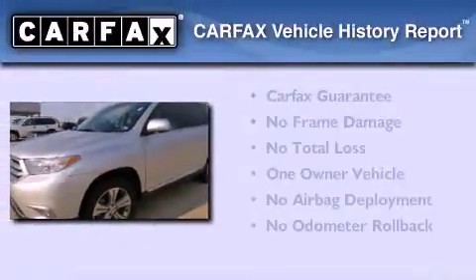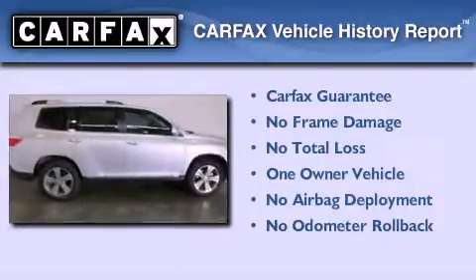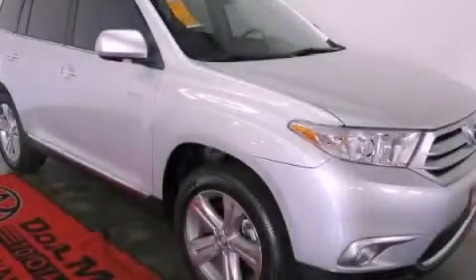This crossover also has had only one owner, and it qualifies for the Carfax buyback guarantee. Contact us today to arrange your test drive.